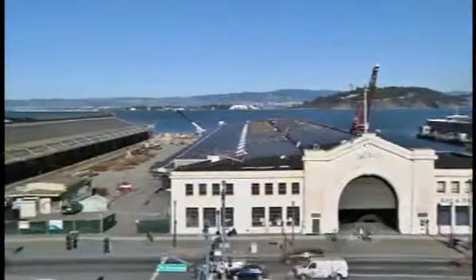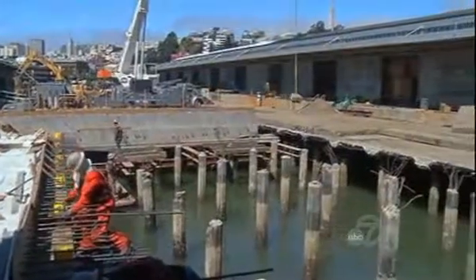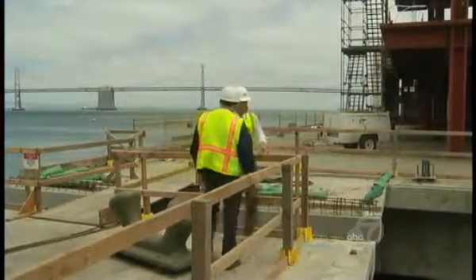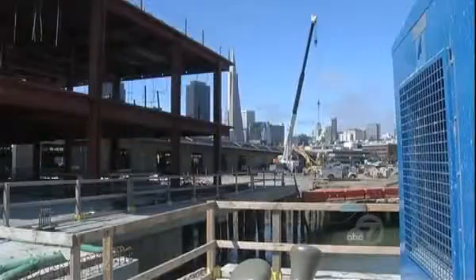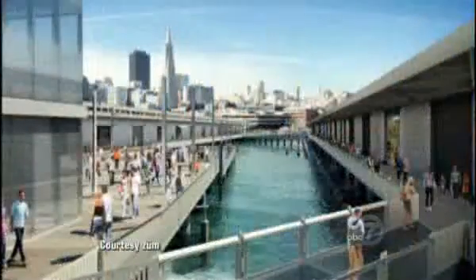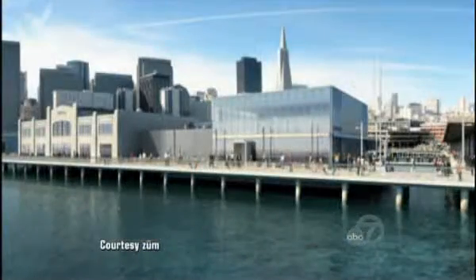The space between the piers used to be a parking lot — this is what it looked like in February. Now it's being removed little by little. Project manager Joe Mazzetti showed me around, standing where the public will be, with a view looking back toward the city. This is an artist's rendering of what it will look like when it's finished sometime in 2013.